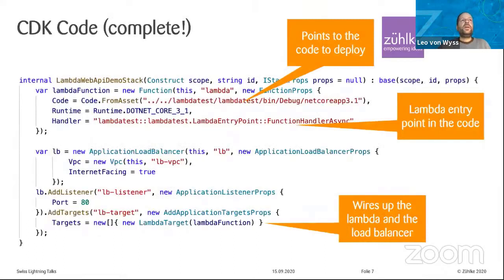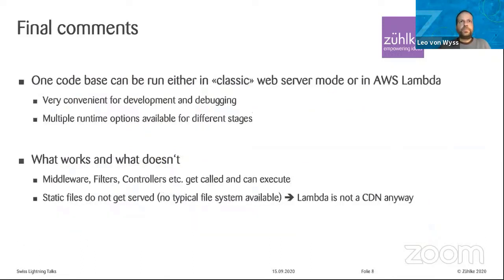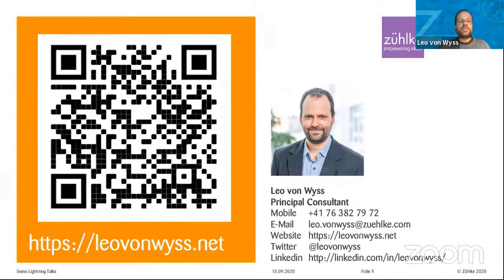Here's what it looks like: you define your stack with the resources and basically tell it you want a Lambda function, where to get the code from, the name of your entry point, then you tell it you want a load balancer listening on port 80 that should trigger your Lambda function. As you can see, that's about 15 lines of code including lots of braces — and that's all there is. You just compile this, execute a cdk deploy command, and you have running stuff on Lambda. I've prepared a sample which I'll show you, and you can find it on my website and on GitHub for your reference if you want to try it yourself.